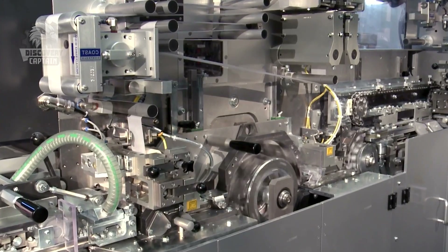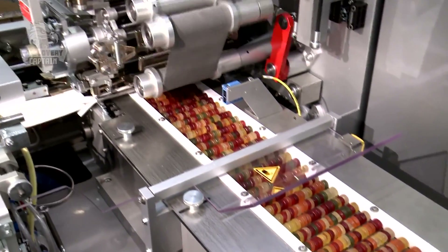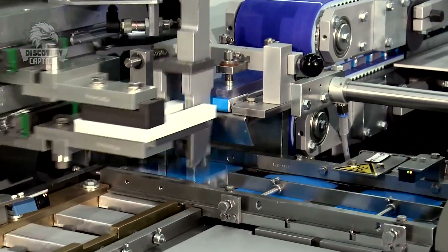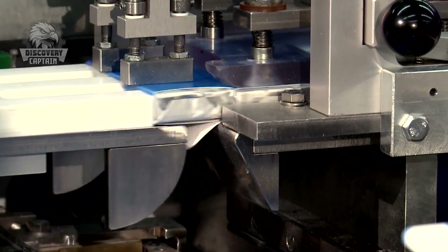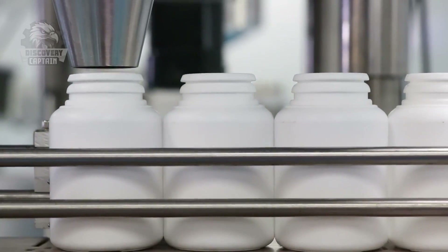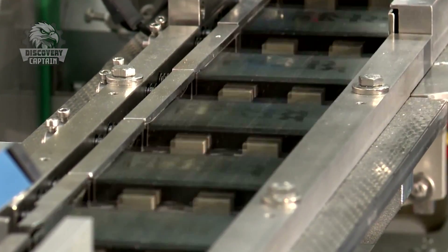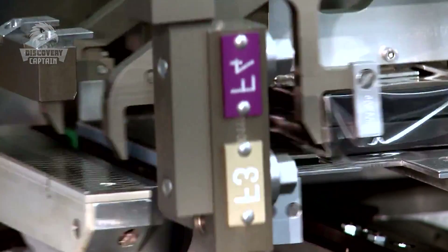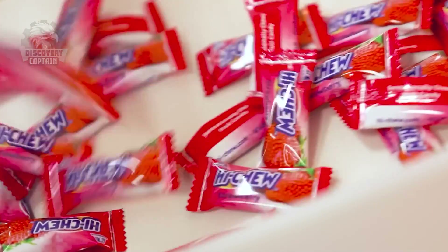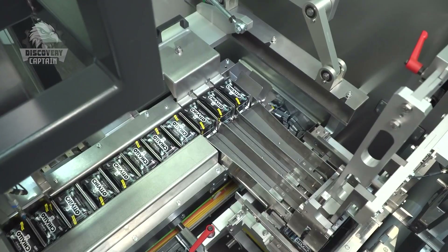Alternatively, some are packaged in plastic jars. Packets of chewing gum are ready to be shipped to supermarkets.